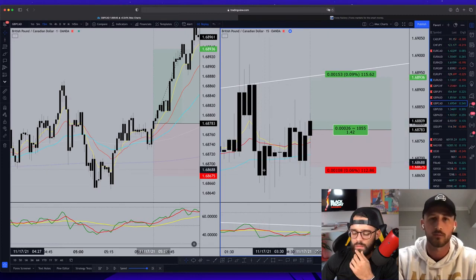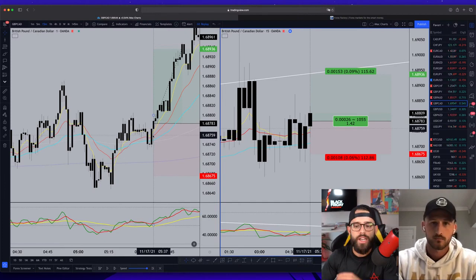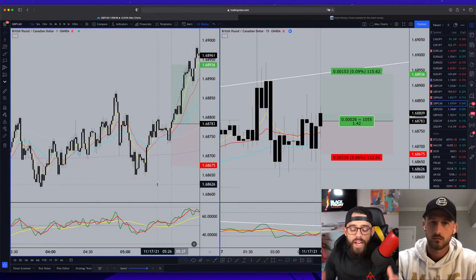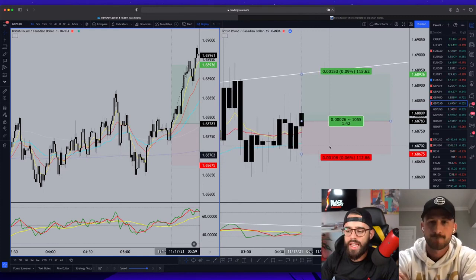It was only about 1.3 to 1.5R to the divergence structure — that was the problem. So you still sized down for that and took the second trade. I like this. Other people will see this now and understand — he's just a bit more comfortable taking these 50 EMA retests, even without strong one-minute divergence. That 50 EMA retest after the shift is a great place to take advantage of the move.